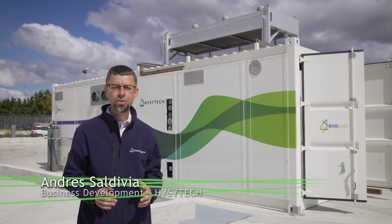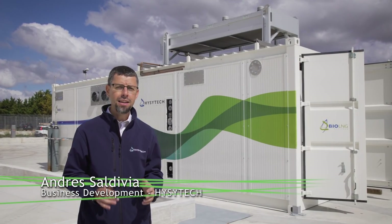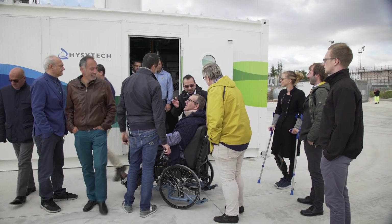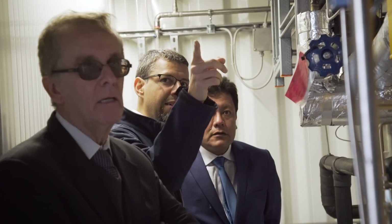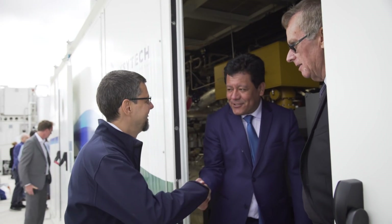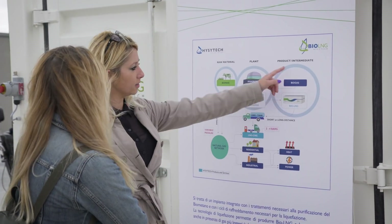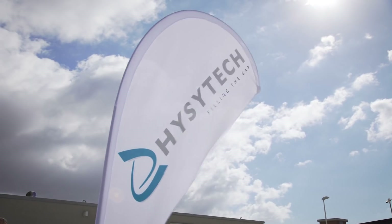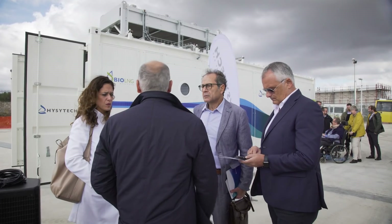We have designed and developed a turnkey plant with all the equipment necessary to purify and liquefy natural gas or biomethane. This is a micro liquefaction plant, which means we can treat flow rates as low as 50 standard cubic meters per hour and up to 1,200 standard cubic meters per hour — producing from one ton per day up to 20 tons per day of liquid natural gas.